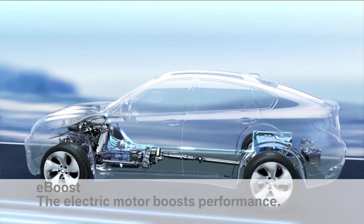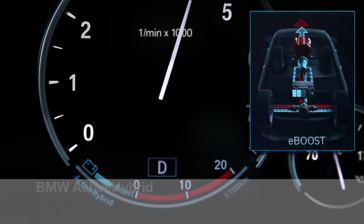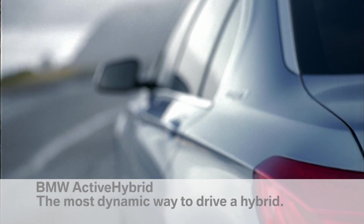This energy can be reused later for extra thrust with the boost function. The electric motor increases performance — more dynamics without extra consumption. BMW Active Hybrid: the most dynamic way to drive a hybrid.